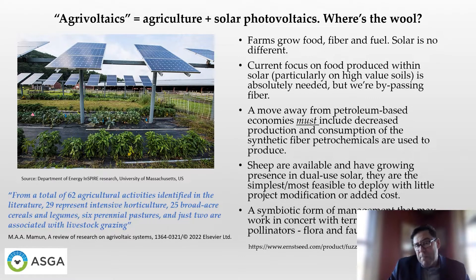We cannot afford to be bypassing fiber production within solar, so more focus is absolutely needed. A move away from petroleum-based economies must include decreased production and consumption of the synthetic fiber that petrochemicals are used to produce. Sheep are available and have a growing presence in dual use solar sites around the world. Increasingly, they are being employed as the simplest and most feasible form of management to deploy, with little project modification or added cost. They are a symbiotic form of management that can coexist with terrestrial birds, pollinators, flora, and fauna.